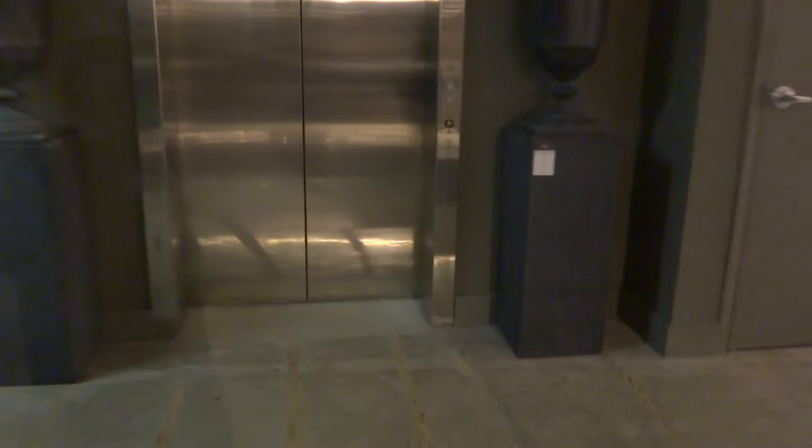This is the elevator at Restoration Hardware in Milwaukee, Wisconsin at the 3rd Ward. It's a Schindler HT 400A.